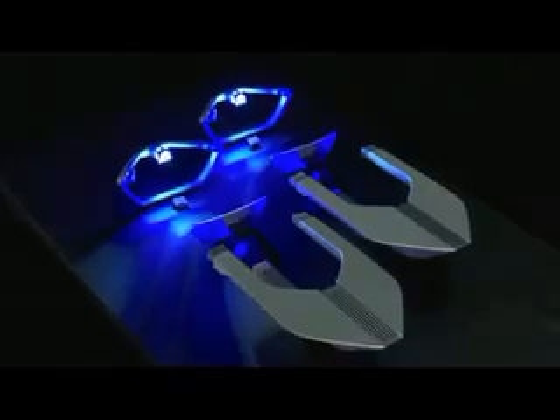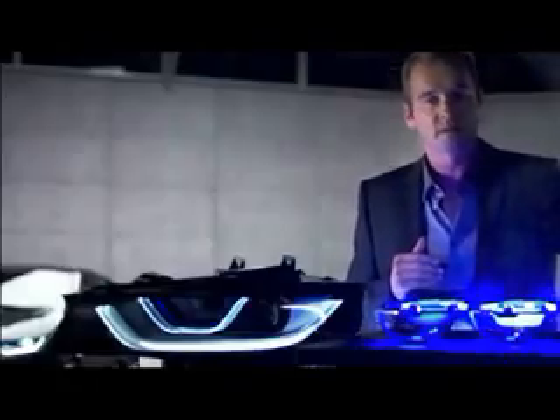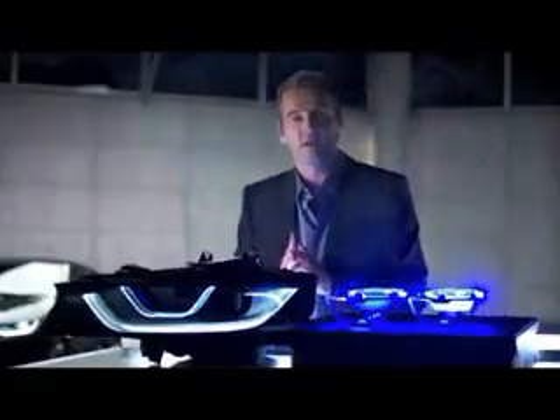Wondering what this is? It's the first experimental setup from the BMW lab to prove the possibility of integrating laser technology into the BMW headlamps. And this is the final result — the latest addition to BMW's flashy LED light design.